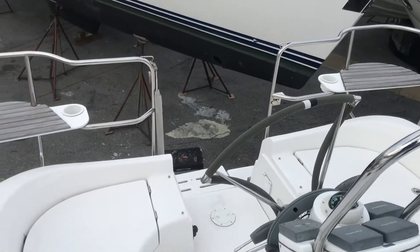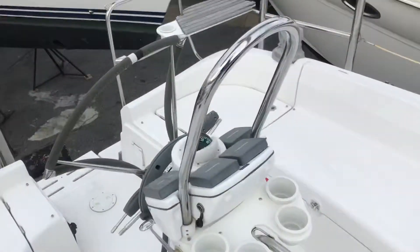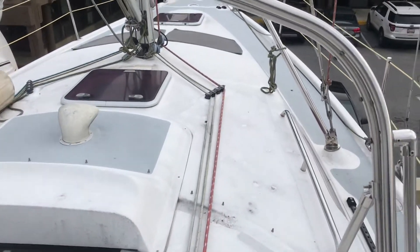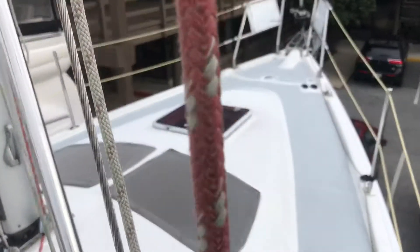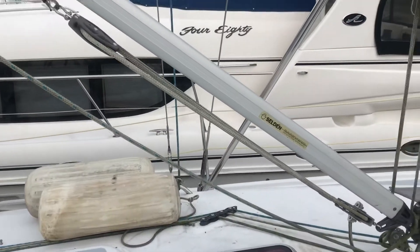This is Blue Horizon, a 2005 Hunter 36. Starting in the cockpit, looking forward to the foredeck. Notice some winter dirt on the boat. She's currently on land here at Yachthaven, on the hard until sold.